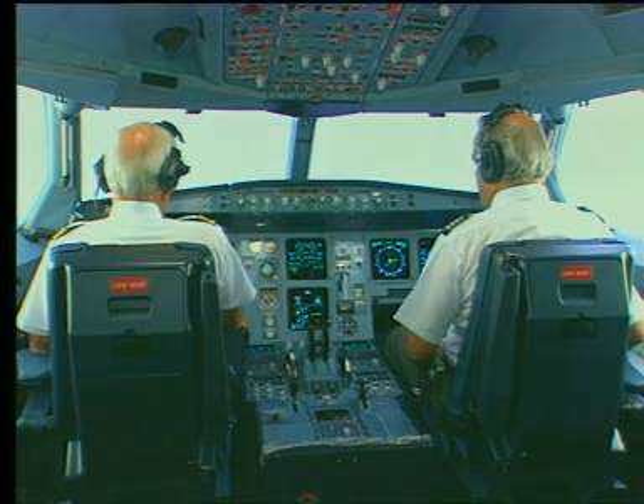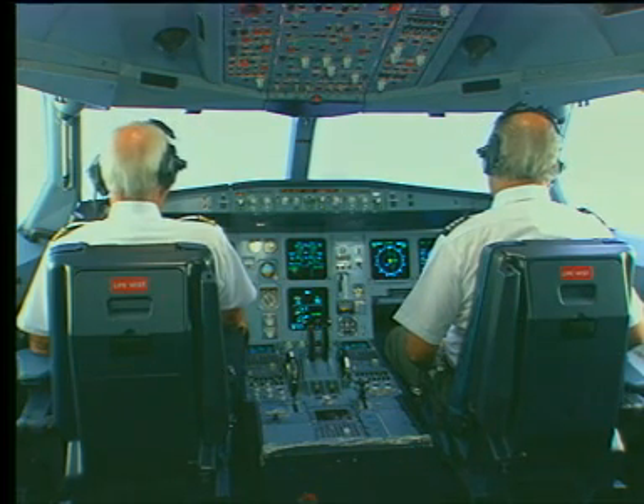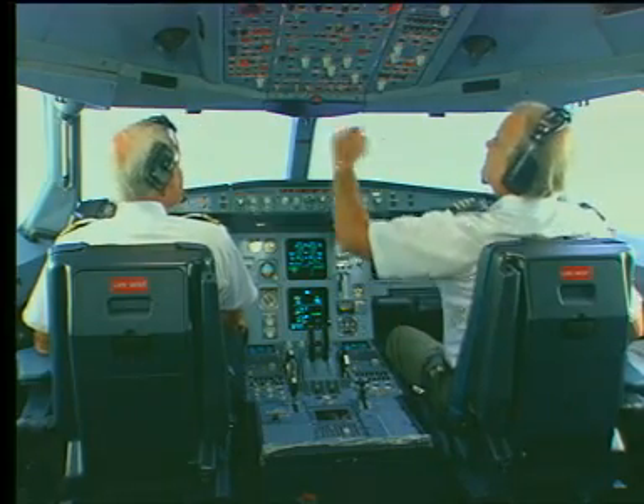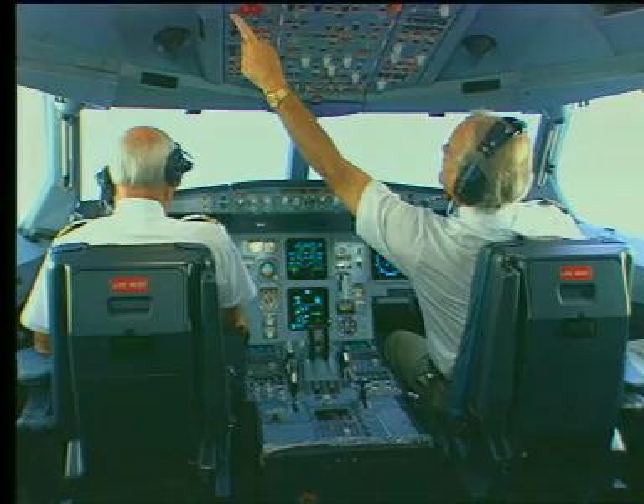Roger tower, air one clear to land, runway two seven right. Let's go ahead and start the APU prior to landing. Roger. I'll perform a fire warning test before starting the APU.